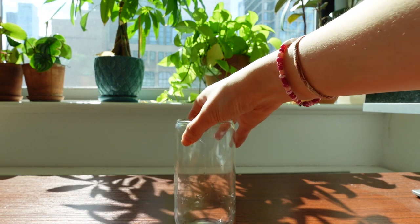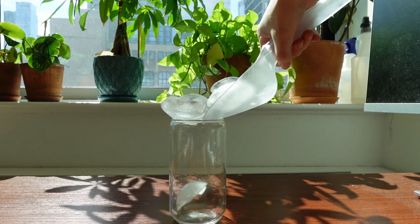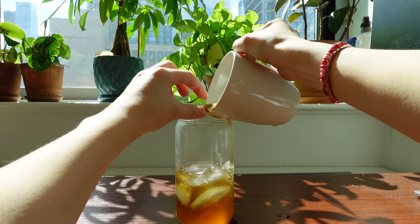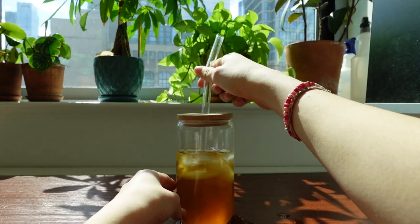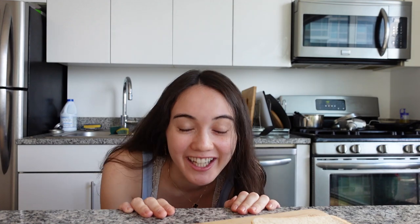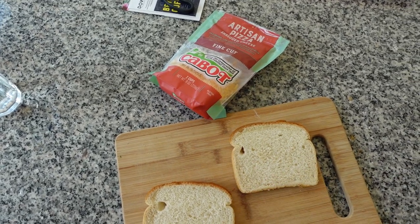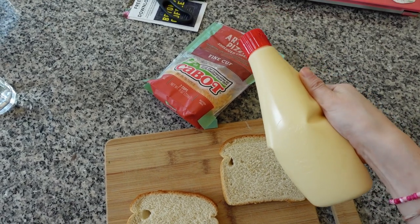I'm attempting to make one of those aesthetic drink pour videos — let's try this and hopefully it doesn't spill everywhere. It still tastes pretty good though! Now it's time for cooking with Emily because I'm hungry and I think it's lunch time. Grilled cheese and tomato soup. I'm using shredded cheese because I don't have any sliced cheese at the moment.